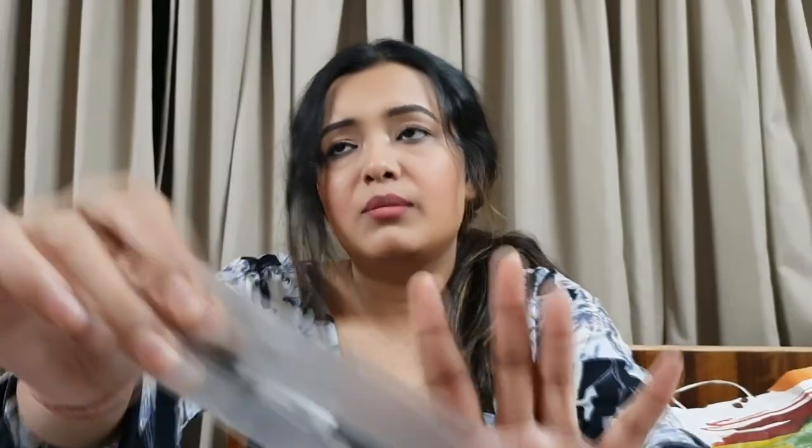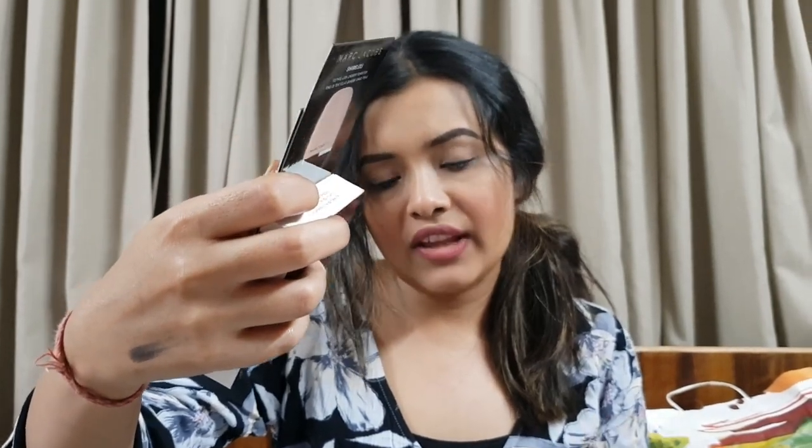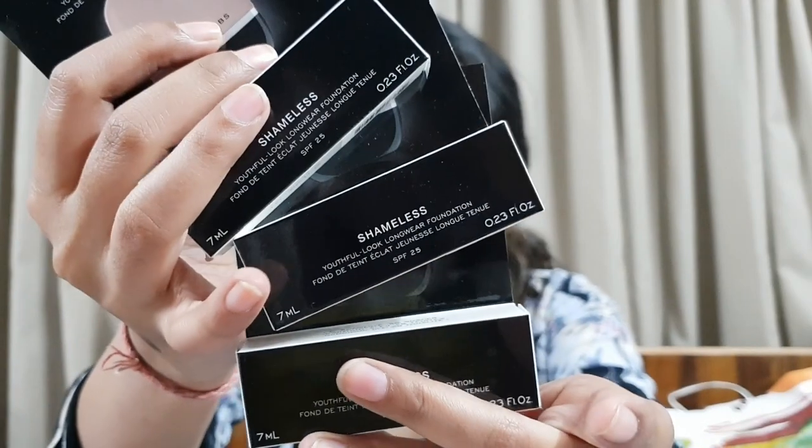I also got the Anastasia brush which cost about 90 dirhams - it's amazing quality, just a few dollars less than the Dipbrow Pomade itself. From Sephora, they were sweet enough to give me so many samples - Marc Jacobs Shameless Youthful Look Long Wear Foundation in two shades: Medium Y320 and Medium Y390, in three quantities. The Y320 is a bit light for my skin tone but has amazing yellow undertones, good for Indian skin tone.